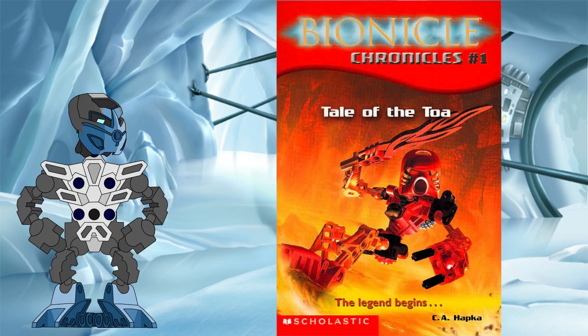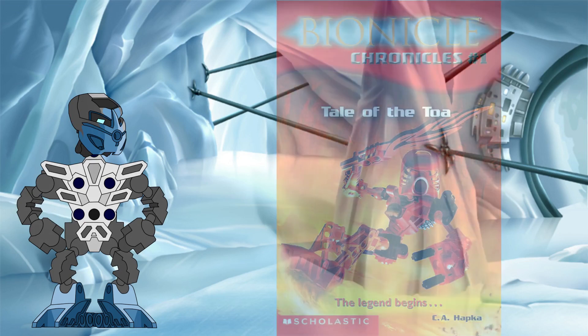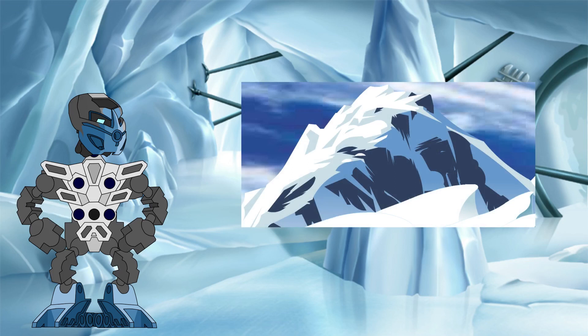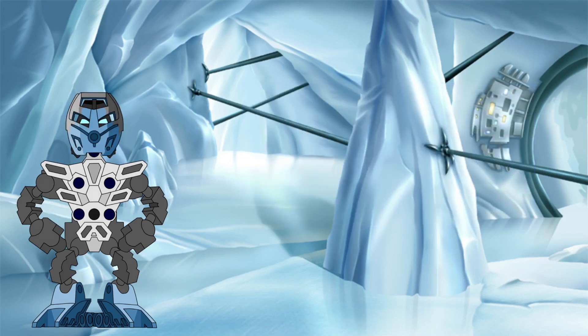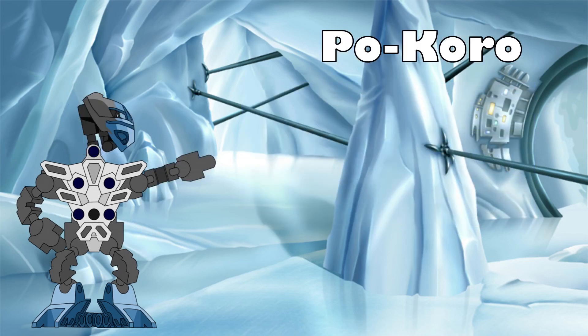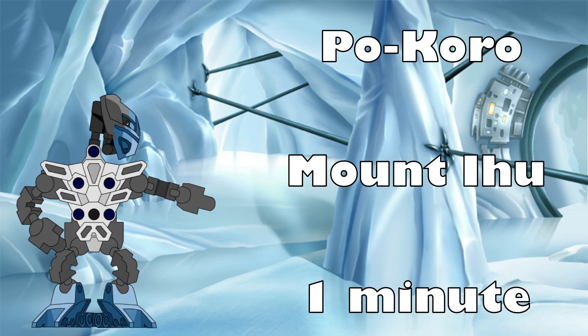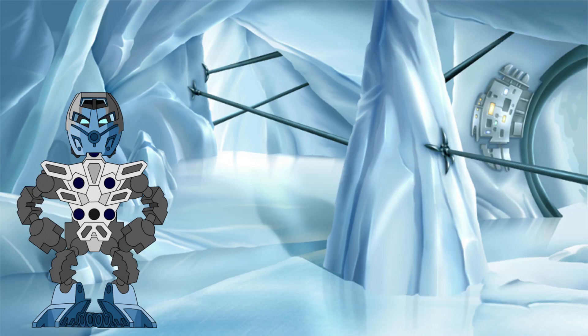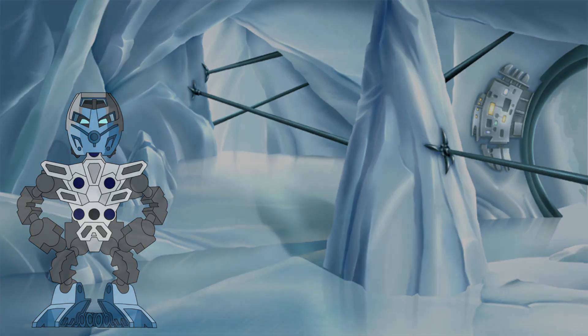In the first Bionicle Chronicles book, Tale of the Toa, Pohatu uses his Kakama to travel from Po-Koro in Po-Wahi to Mount Ihu in Ko-Wahi in under a minute. This scene gives us a start point, an end point, and a rough time frame, and, as far as I could find, it is the only time in the Bionicle Legend where the use of a Kakama is described with such detail. While this does not provide the exact figures that we need, it's a start, and we can work forward from it.